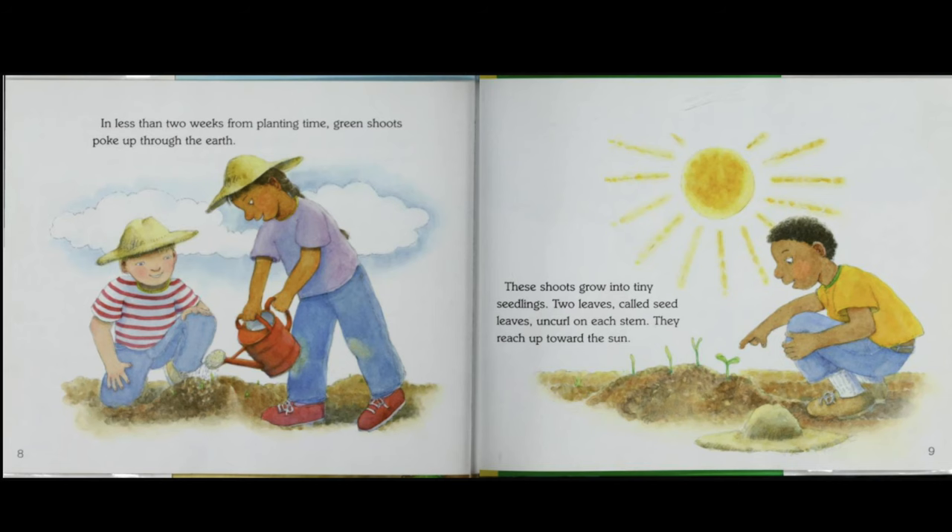In less than two weeks from planting time, green shoots poke up through the earth. These shoots grow into tiny seedlings. Two leaves, called seed leaves, uncurl on each stem. They reach up toward the sun.